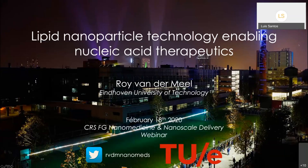On behalf of the group, I would like to welcome you all to our first webinar of 2020 on the topic of lipid nanoparticle technology enabling nucleic acid therapeutics by Professor Roy Vandermil. The webinar will have a duration of about one hour, with a 40 to 45-minute presentation followed by a 15 to 20-minute Q&A session.